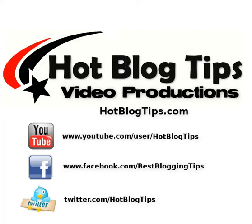Hi, Brian Hawkins here with hotblogtips.com. Today I just want to do a very fast video and show you how to back up all of your YouTube videos all at once.